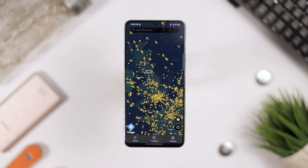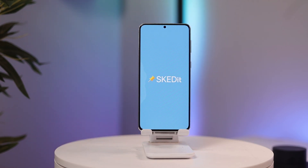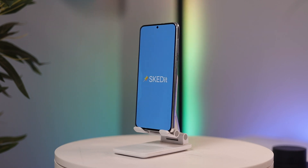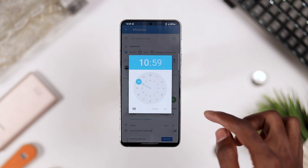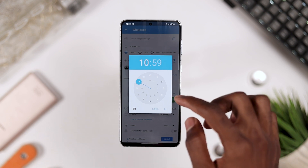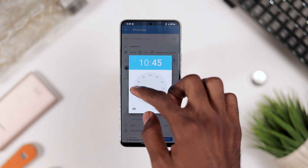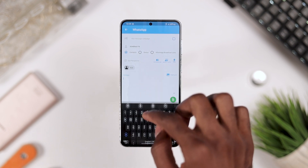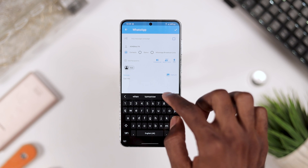The next application is SkeddIt — which I think means 'schedule it.' This application lets you schedule WhatsApp messages, including to your statuses, and Telegram messages, and have them send automatically. It can also be used as an auto-responder that lets you schedule WhatsApp messages, Telegram messages, WhatsApp statuses, SMS, and even emails for later.